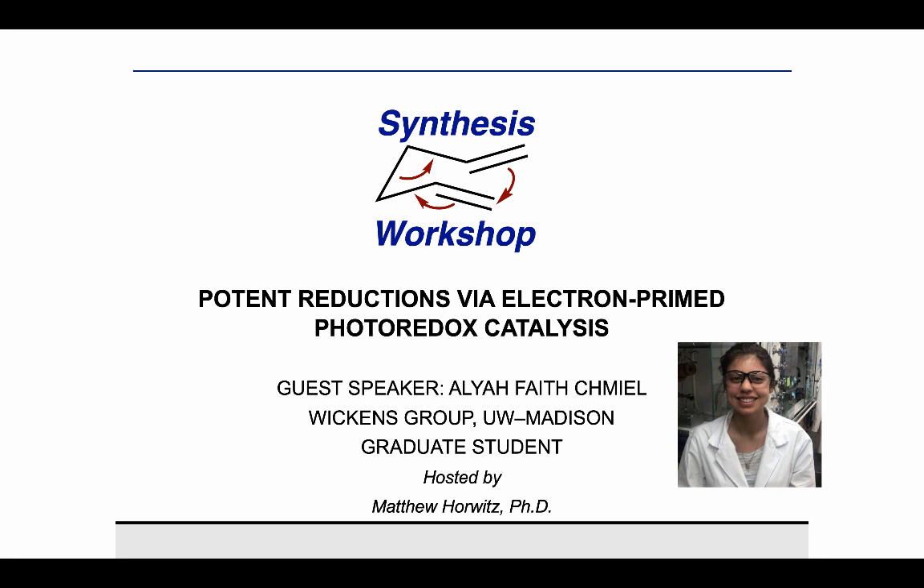Thank you for joining us on Synthesis Workshop. On today's Research Spotlight episode, we're joined by Aaliyah Shamil. Aaliyah got her bachelor's in pharmaceutical sciences from the University of Michigan, where she carried out medicinal chemistry research in the Garner lab, and also worked in photoredox catalysis in the Stevenson lab. Currently, she's pursuing her PhD at the University of Wisconsin-Madison, where she works in the Wickens lab. I'll hand the floor over to Aaliyah.